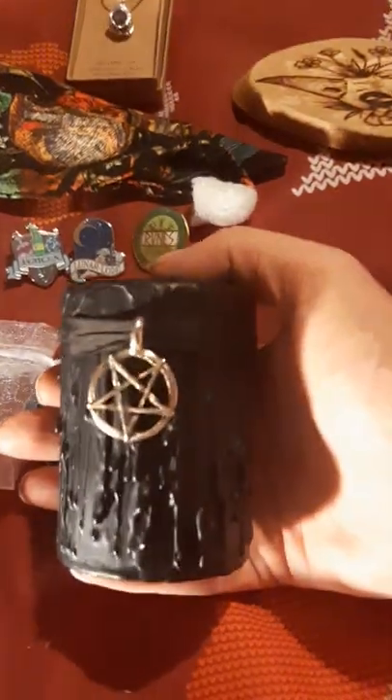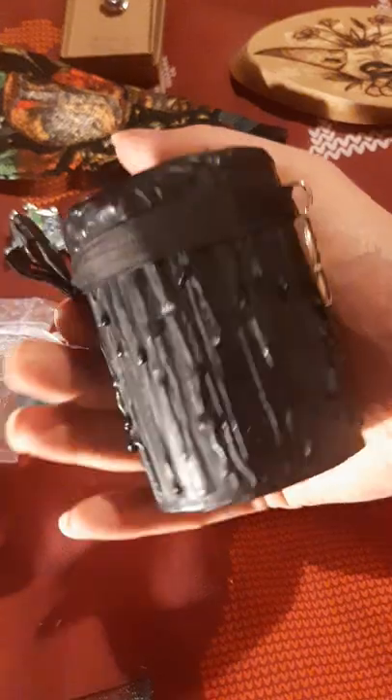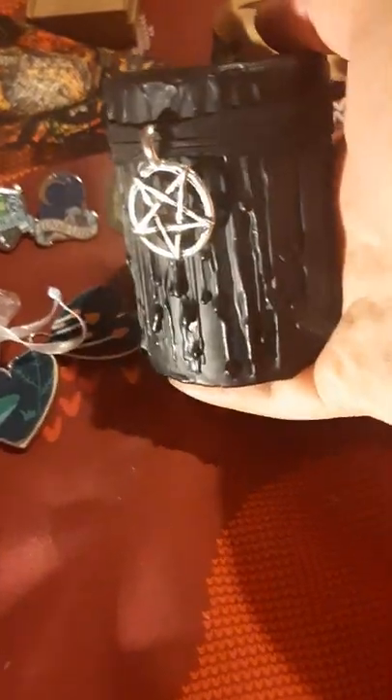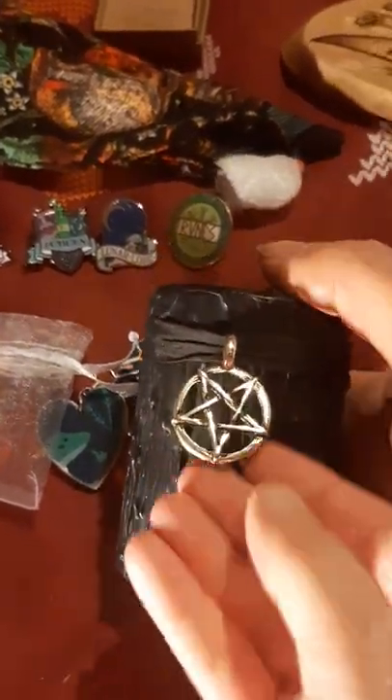A candle — that's gorgeous! That's the gothiest candle I've ever seen. And then once I've used the candle I'm going to take that pentagram off and put it onto a choker or a necklace — it's really really nice. Yeah, that'll do nicely for a necklace too. The gift that keeps giving!